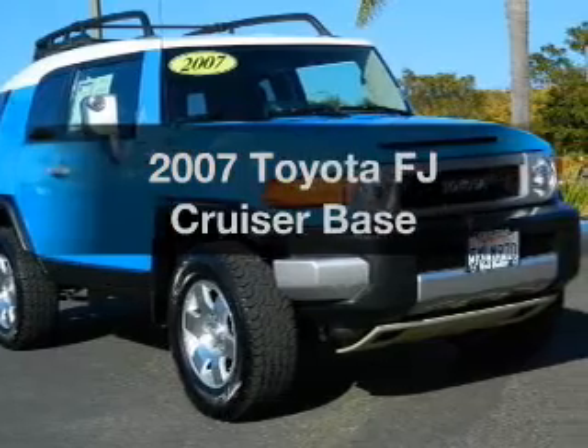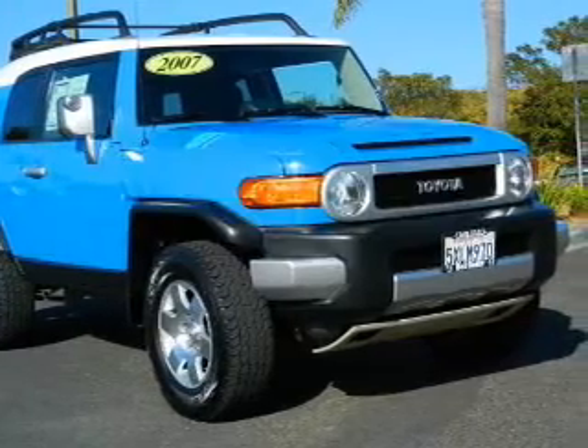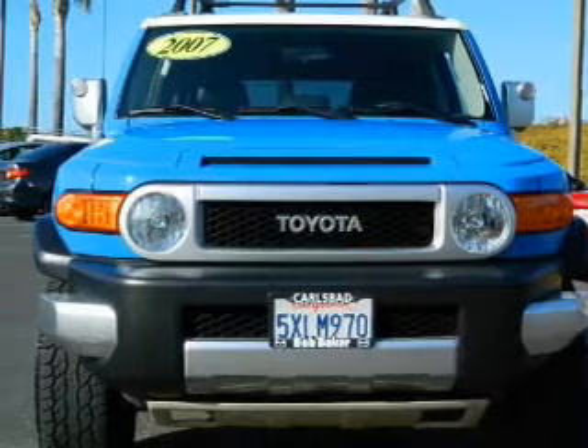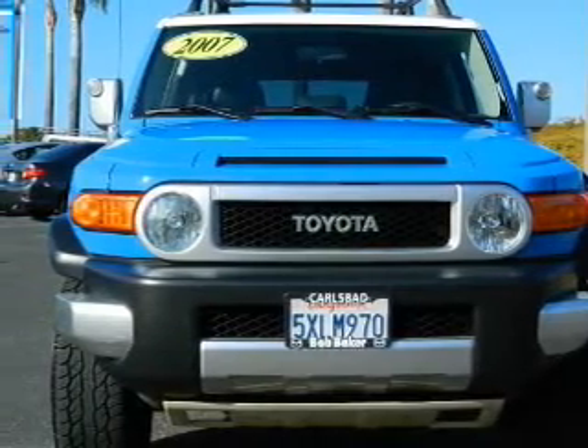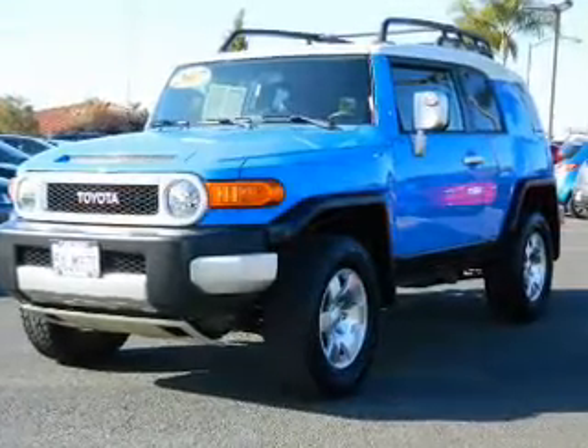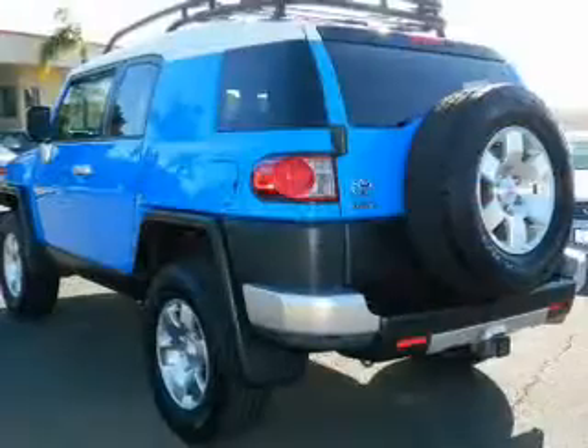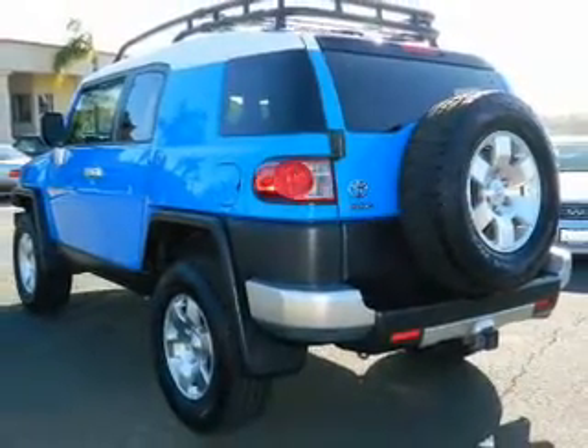Presenting the 2007 Toyota FJ Cruiser — this is the set of wheels you've been looking for, with a reliable six-cylinder engine. The powertrain includes four-wheel drive driven by an automatic transmission. Premium wheels give a more luxurious look. Get advanced listening benefits from the premium sound system.